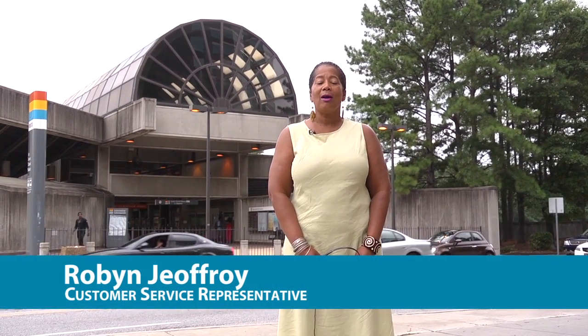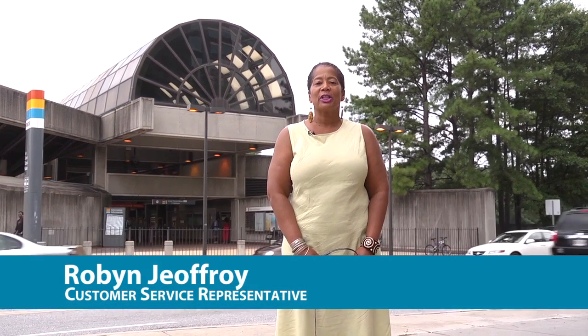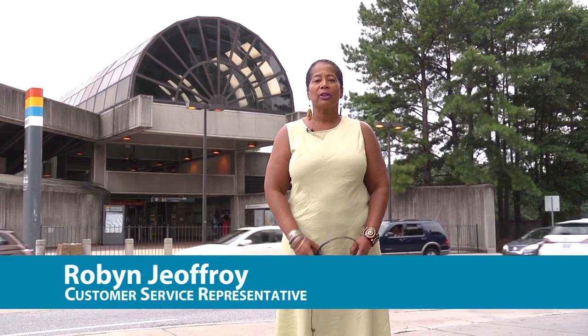Hi, my name is Robin Jeff-Walk. I work here at MARTA in the Customer Care Center. Maybe you've called with a comment or concern and spoken with me, but today I'm taking us on a tour of the Lenox Station.